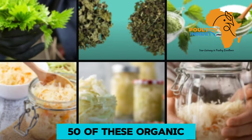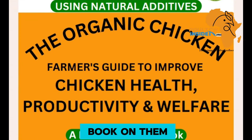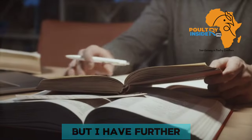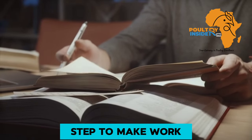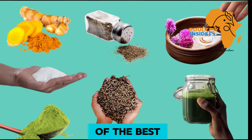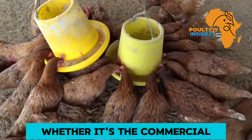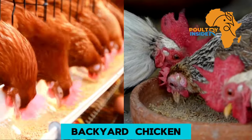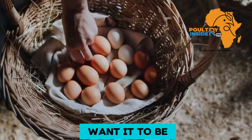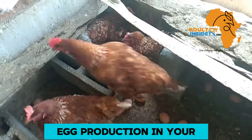50 of these organic supplements and treatments we have written a book on, and you can get your copy in the first link in the description of this video. But I have further gone an extra step to make work easier for you, and I have come up with the 7 best organic supplements that you can give to your layer chickens, whether commercial or backyard chickens, to help boost egg production.